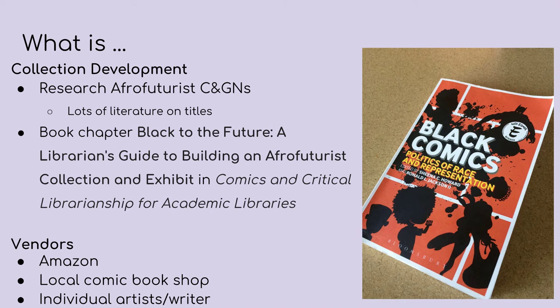So how did I find titles for the collection? I started with suggestions from faculty and did research into titles that fell under social justice and Afrofuturism. I usually ordered books through OBI, our preferred vendors, but newer books we had to get through Amazon or from individual comic artists on their websites. There's more information about collecting Afrofuturist comics and graphic novels in a book chapter that I co-authored in the book Comics and Critical Librarianship for Academic Libraries. The book chapter is called Black to the Future: A Librarian's Guide to Building an Afrofuturist Collection and Exhibit.